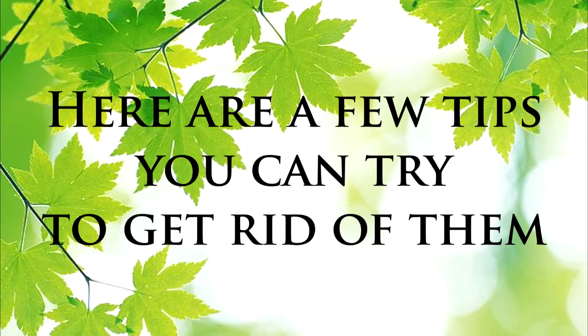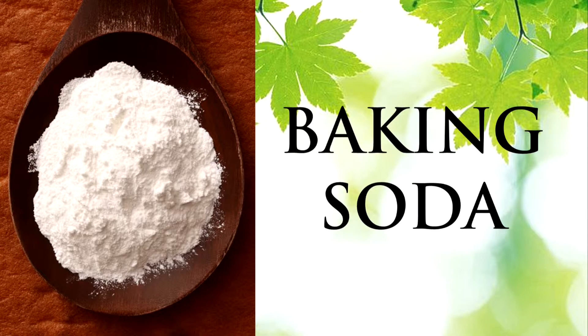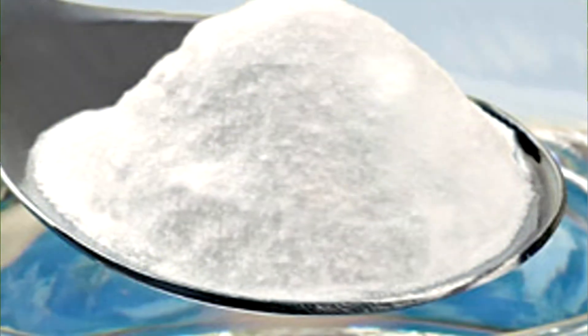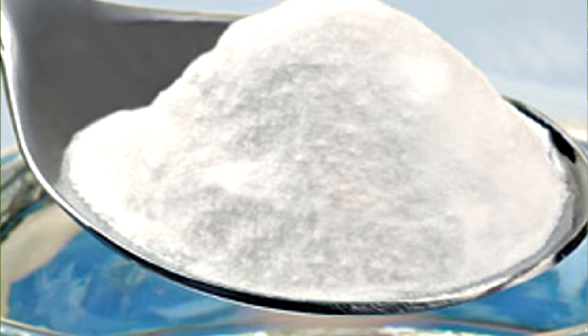Baking soda — this is my all-time favorite natural remedy for acne. Baking soda not only helps eliminate breakouts and reduces inflammation, it is also an exfoliator and helps remove dead skin cells. To use it, just take a few teaspoons of baking soda and mix it with warm water until it forms a paste.